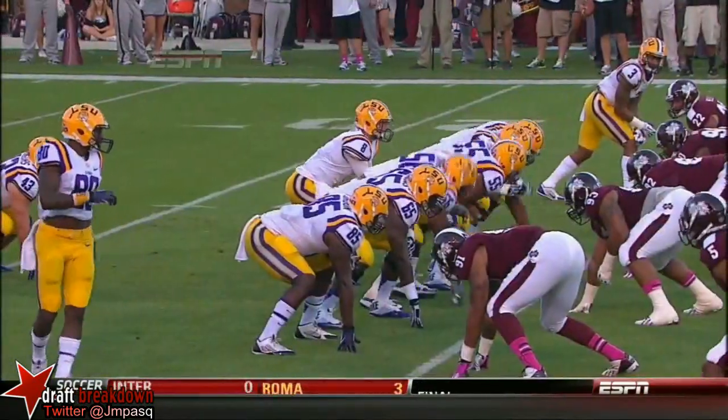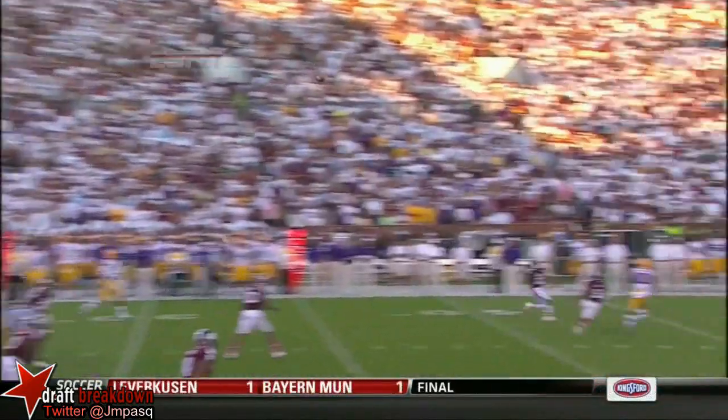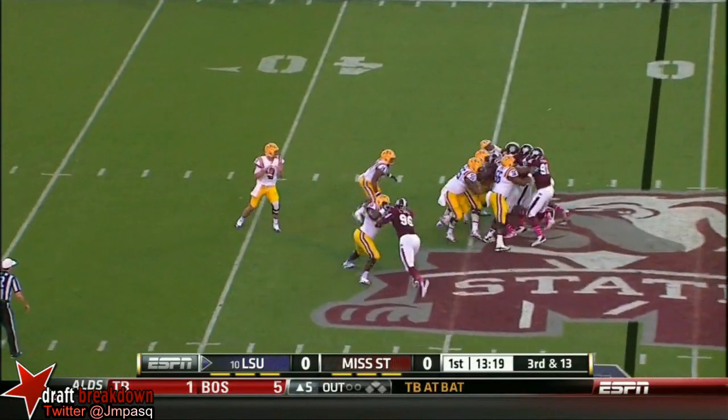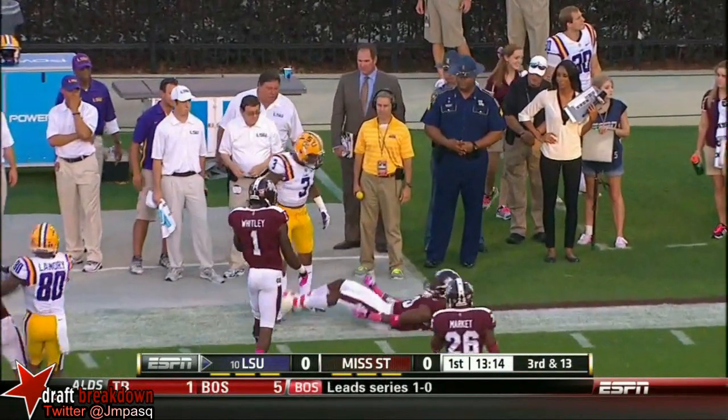Arizona State, for LSU. Mettenberger — he's going to expect a lot of zone today. The reason Mississippi State doesn't have the... And that is complete to Beckham Jr.